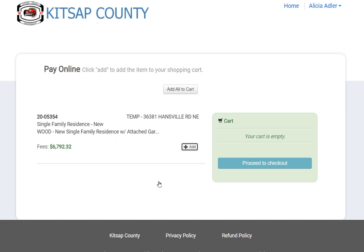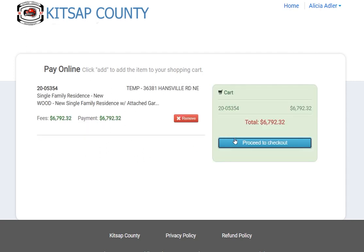On the next screen, you'll add the amount due to your cart and provide your payment information in the Checkout screen.